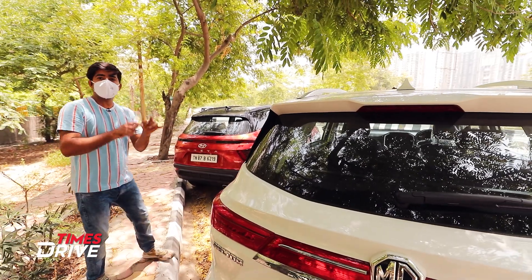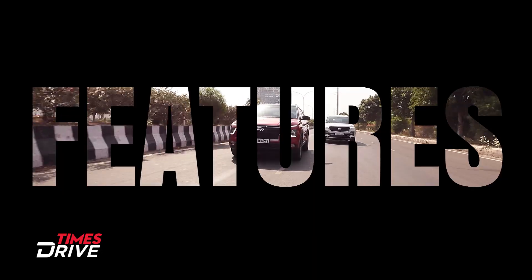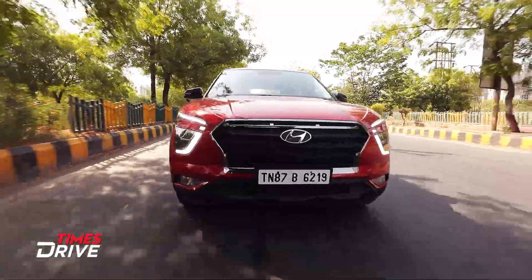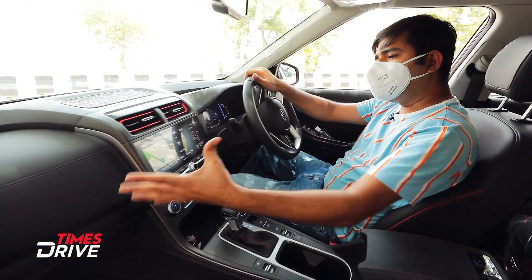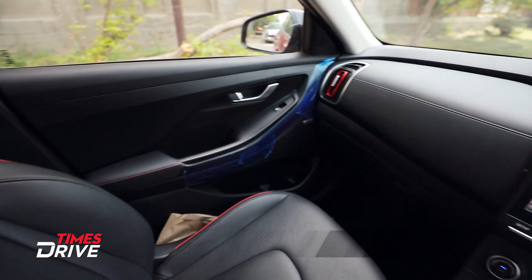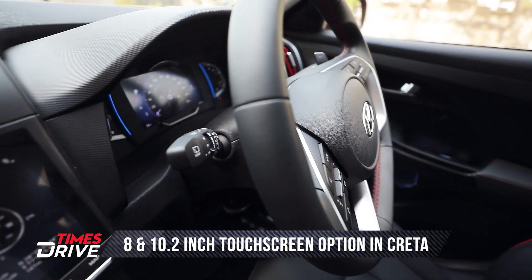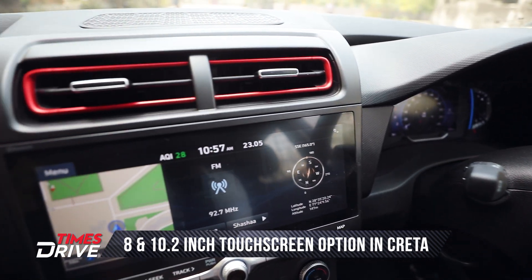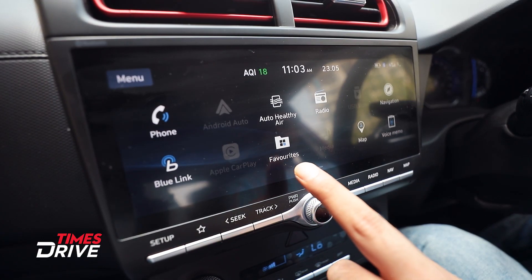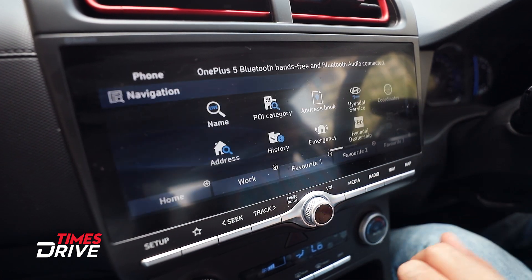Now let's go inside these two cars and see what features are on offer. Inside the Creta, you can see the features in this area. First, there is a big touchscreen in the center with a lot of functions and features — phone connectivity, Blue Link, media, radio, navigation, and air purifier. There is also a voice command option, and the functioning is smooth.